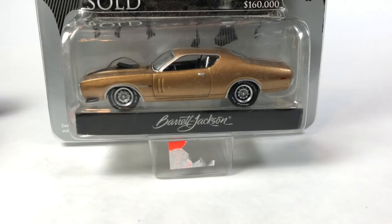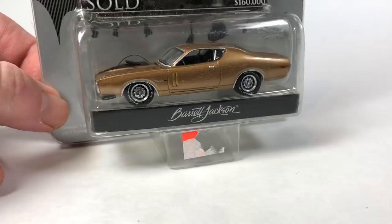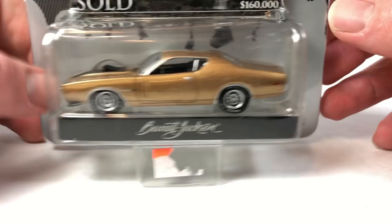Hello YouTube, it is Champion DJ K coming at you yet again with another 10 Car Tuesday episode. Today we're going to take a look at Mopar — some really cool Dodge and Plymouth stuff. A lot of these are older Greenlight cars, some of them are not, but most of these are going to be fairly older Greenlight cars and I'm excited to get these open.